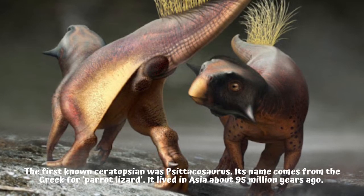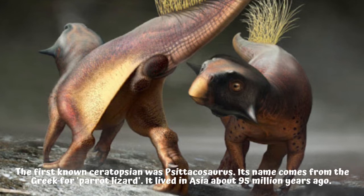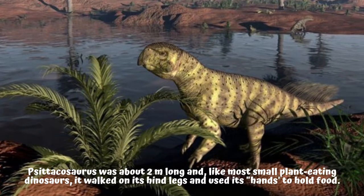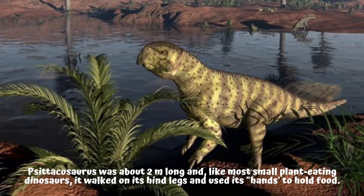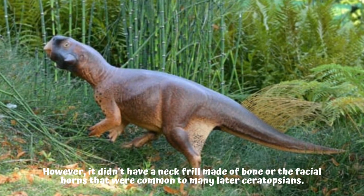What was the first ceratopsian? The first known ceratopsian was Psittacosaurus. Its name comes from the Greek for 'parrot lizard.' It lived in Asia about 95 million years ago. Psittacosaurus was about two meters long, and like most small plant-eating dinosaurs, it walked on its hind legs and used its hands to hold food.